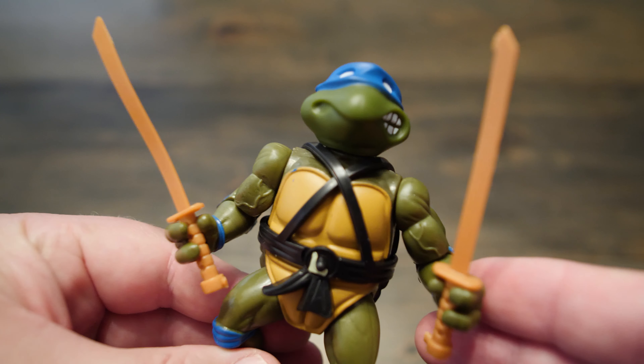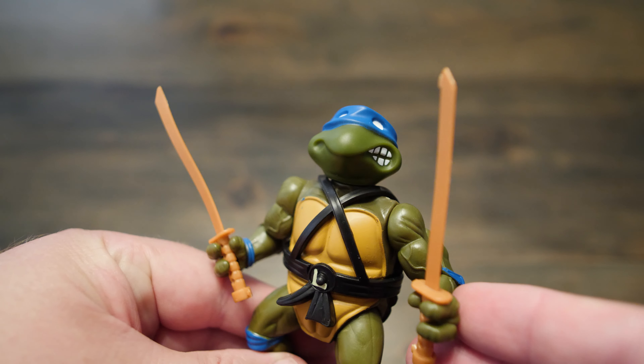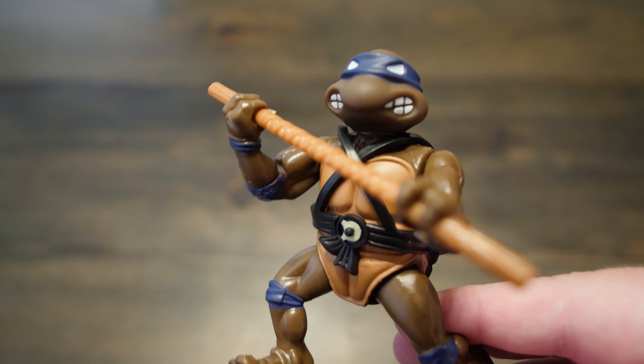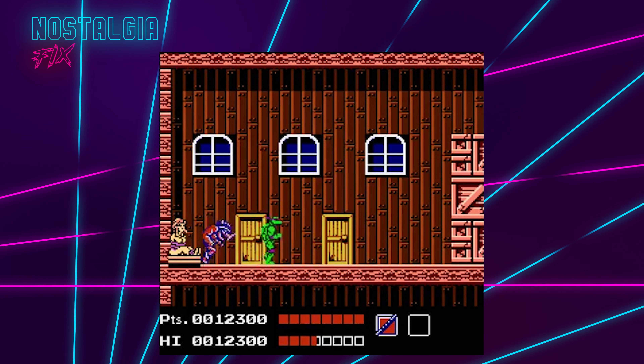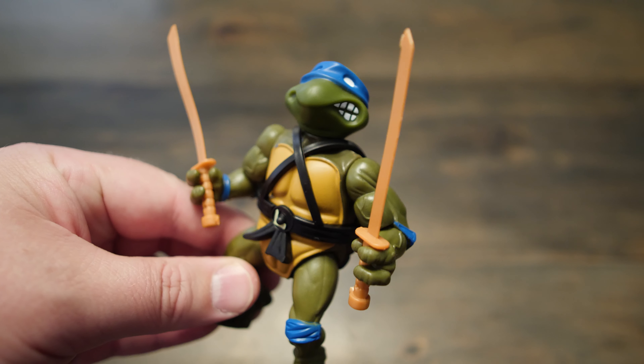The only turtles I was able to procure were Leonardo and Donatello. I'd go back and forth on which one was my favorite. I loved Donnie's reach with the Bo Staff, especially great for playing the NES game. However, I loved Katanas, so Leo was my favorite for a time.